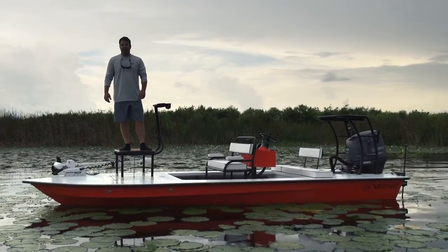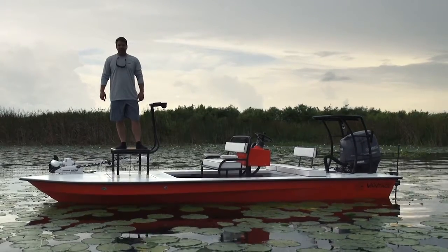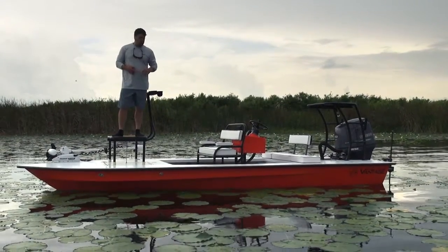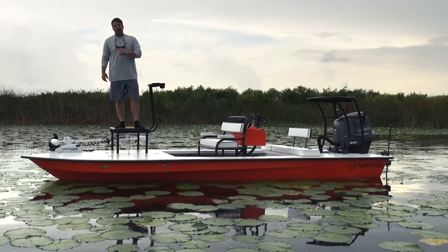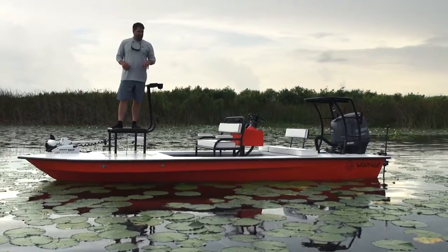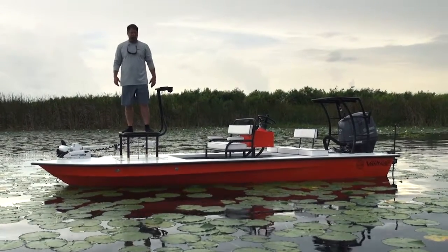Hey everybody, what's going on? It's Kev at East Cape Skiffs — 2014 Vantage. This one is headed to the Bahamas and it's going to fit real good in with the other boats over there. This is actually going to Schooner Bay, and at Schooner Bay is Black Fly Lodge. This customer has a vacation house over there and wanted a sweet ride to complement his house.